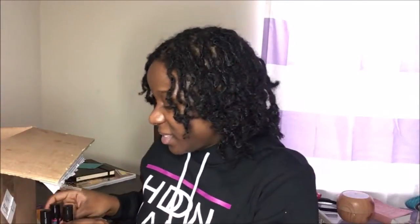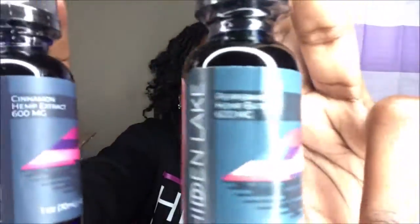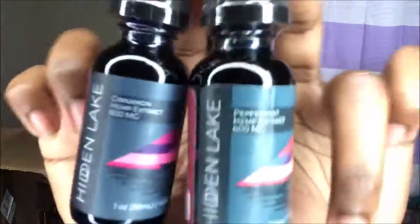Now for these — the actual hemp seed oil. This is peppermint and this is cinnamon hemp seed oil droppers. I will actually be trying these for the remainder of February going into March, because I want to be able to give an honest update. I'll be updating you guys on my hemp seed oil journey. I want to try the peppermint because not every peppermint scent is the same.